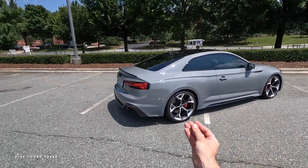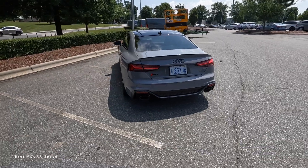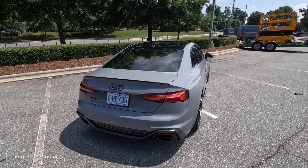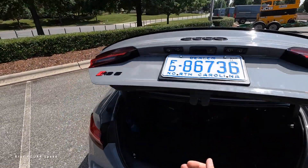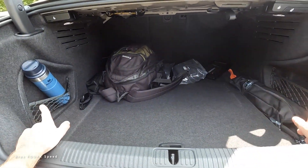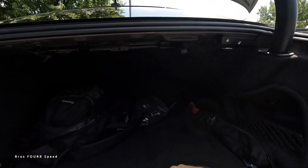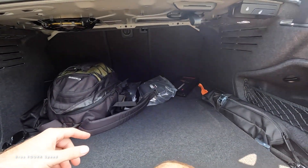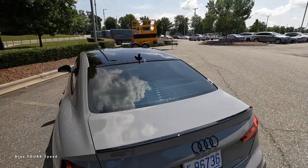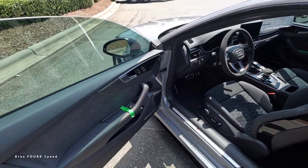Out back there's a gloss black trunk lip spoiler, LED taillights, backup camera with sensors, more carbon fiber in the diffuser, and dual RS sport-tuned exhaust. You can use the button on the key fob or underneath to access the trunk — it's not power operated, but there's plenty of space. There are pockets on both sides, room with the rear seats up, and they fold down individually with three controls, giving a lot more space. You even get a spare tire, making this extremely practical.